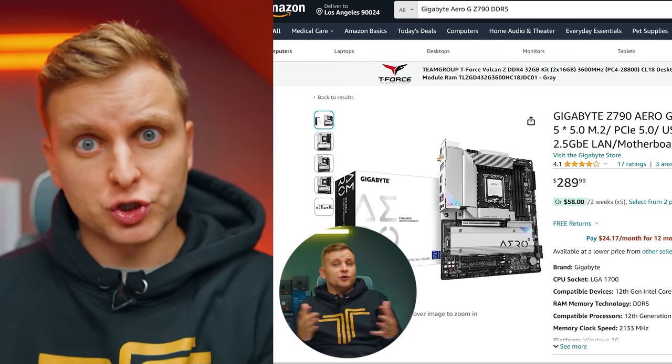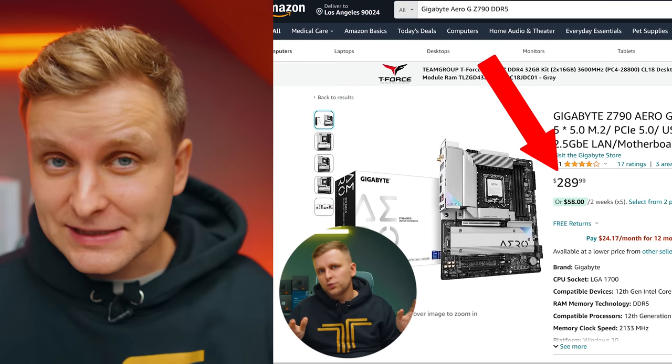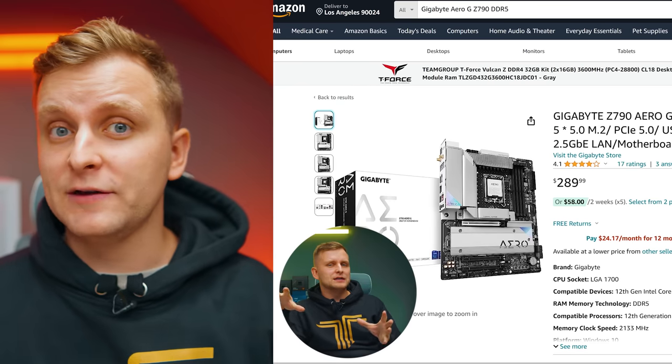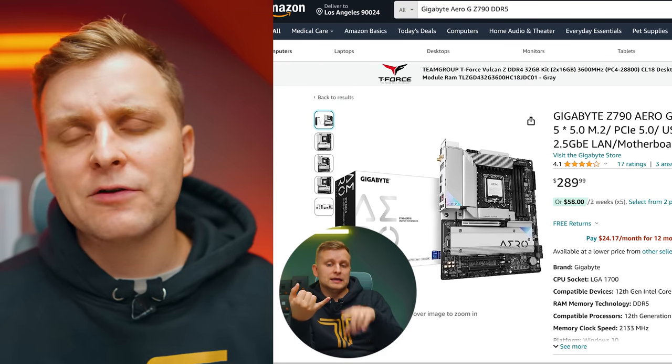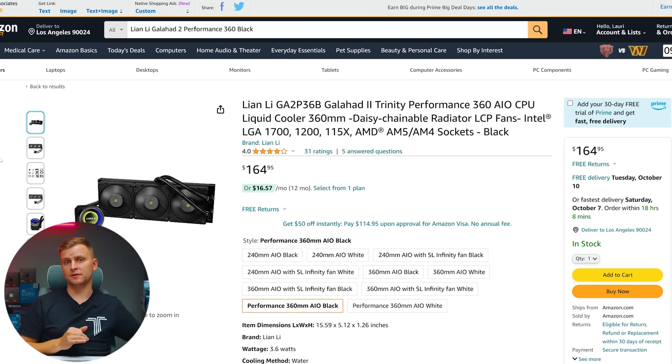An important note about the pricing of these parts: when you're watching this video the prices are most likely even lower, especially if you're watching during the holiday season when deals are on for every single part. I highly recommend checking out the latest pricing in the description below.